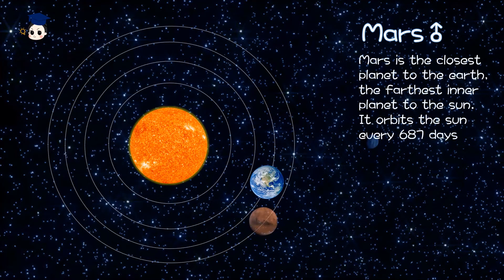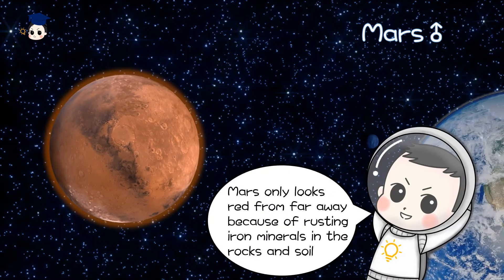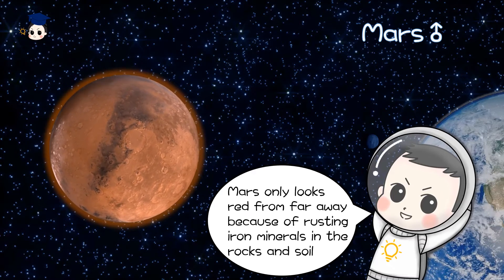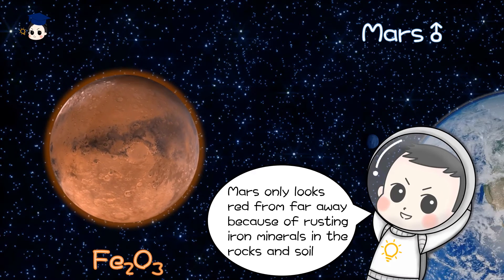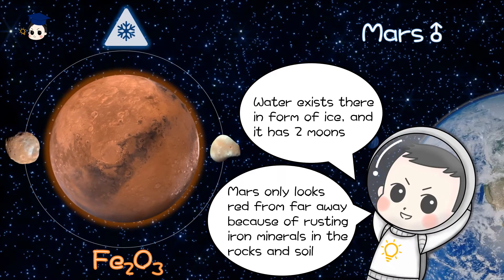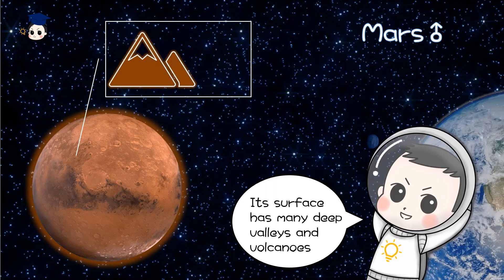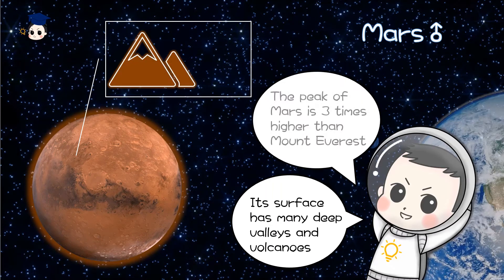Mars is the closest planet to the Earth and the fourth inner planet from the Sun. It orbits the Sun every 687 days. Mars only looks red from far away because of rusting iron minerals in the rocks and soil. Water exists there in the form of ice, and it has two moons. Its surface has many deep valleys and volcanoes. The peak of Mars is three times higher than Mount Everest.